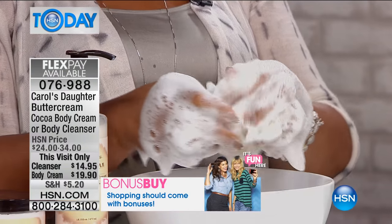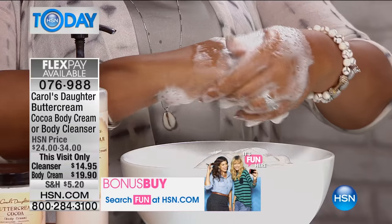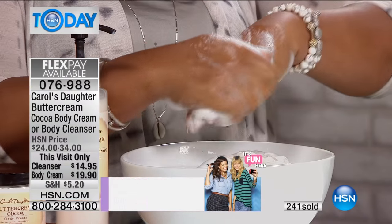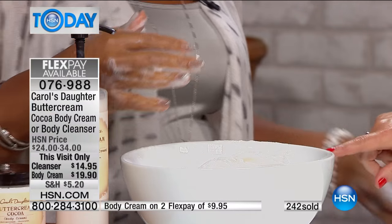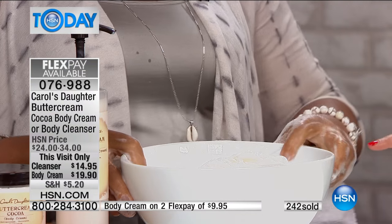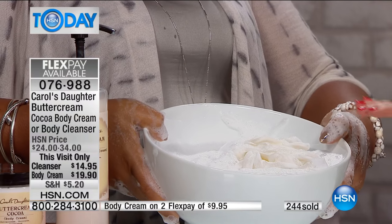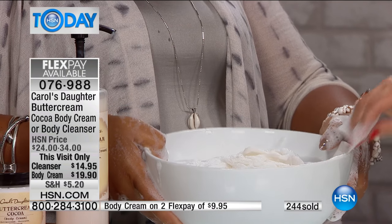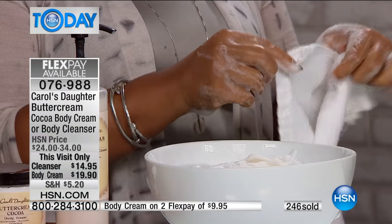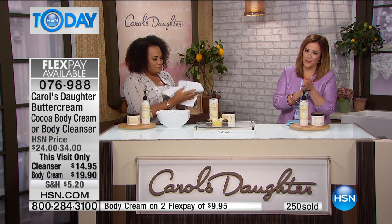Creamy lather in this buttercream cocoa shower cream — I want to take a bath right now and maybe sip some hot cocoa! You're not even seeing all the lather in the bowl. It is hard to believe that is sulfate-free, and you're getting 16 ounces. That's all frothy, beautiful, creamy lather, and you're getting 16 ounces for $14.95.